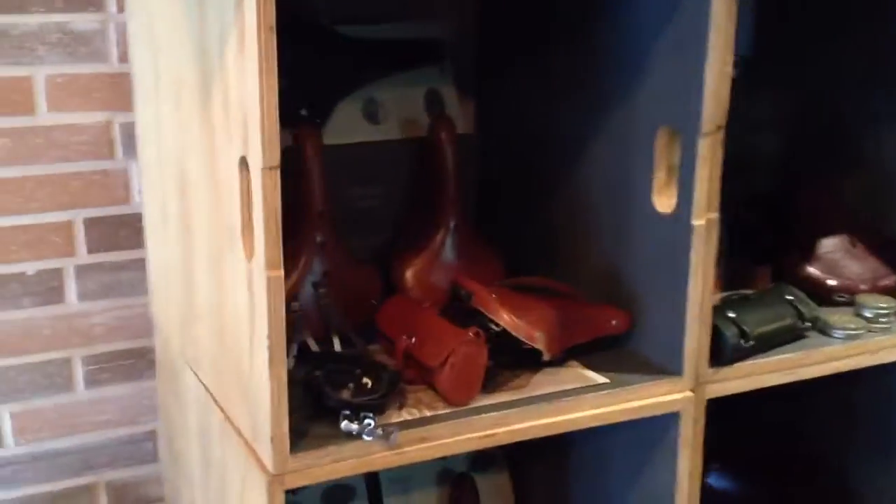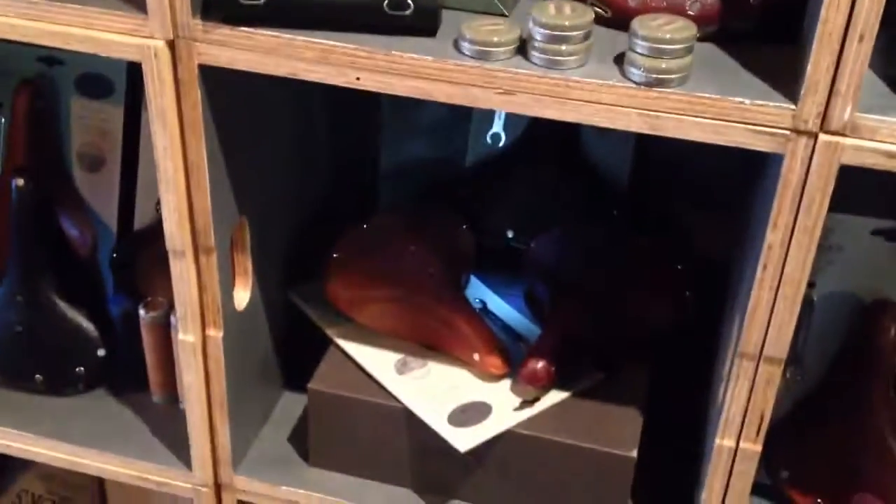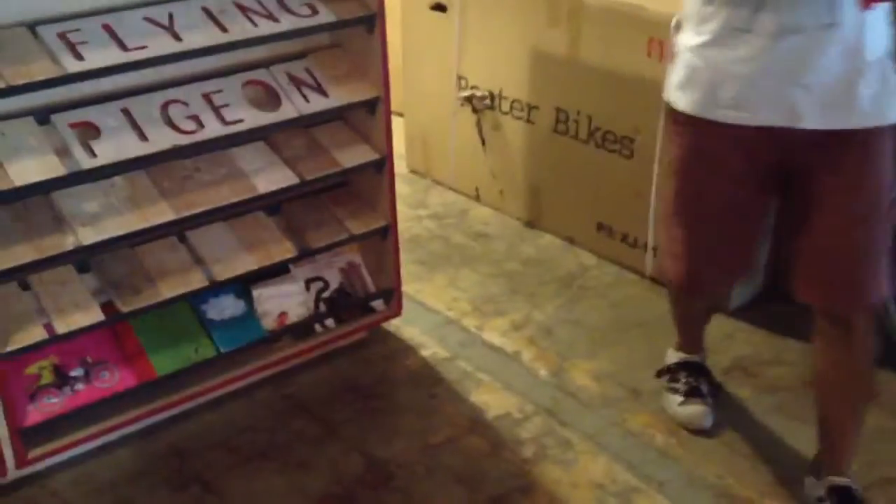We're restocking our Brooks shelf. We've just got a ton of stuff in stock — Flyers, B33s, B67s, B66 saddles. A ton of boxes of Bobbin and Beater bikes. A couple of Pedersens over here.